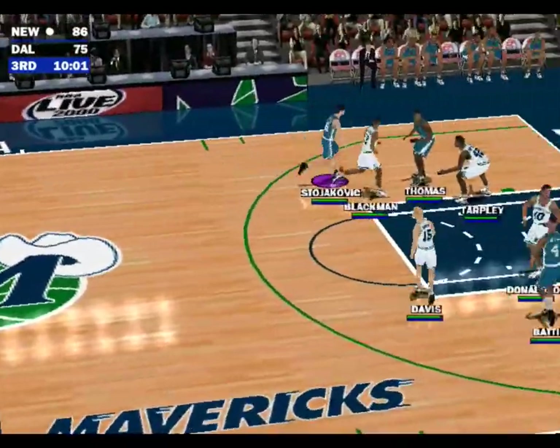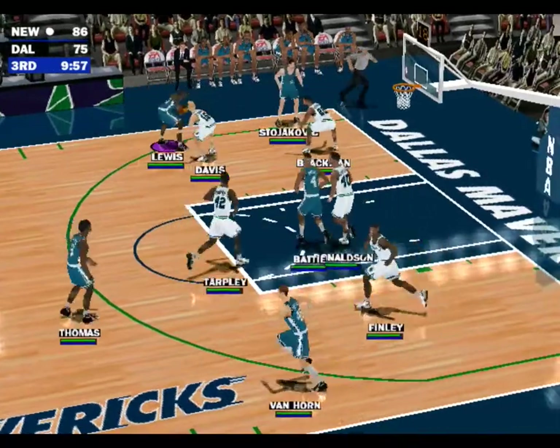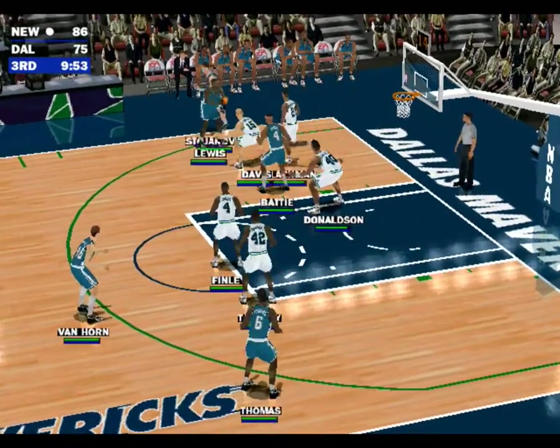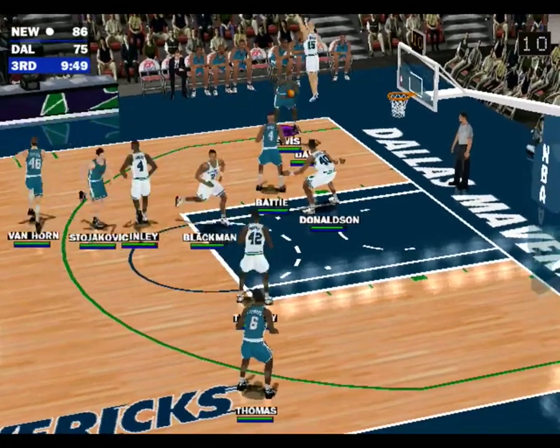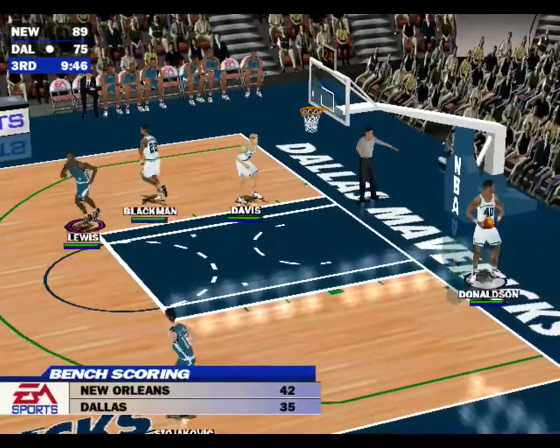Throws it to Thomas, to Lewis. Stojakovic fakes the shot, Lewis with the fake, to Stojakovic, he fakes the shot. Lewis goes for the deep one — nails the trey.